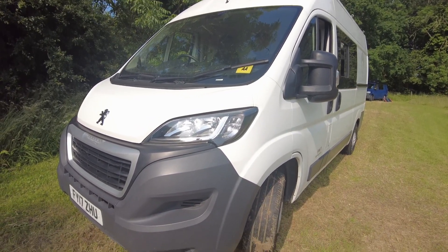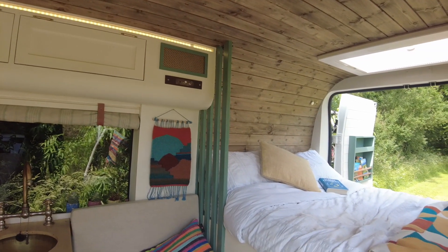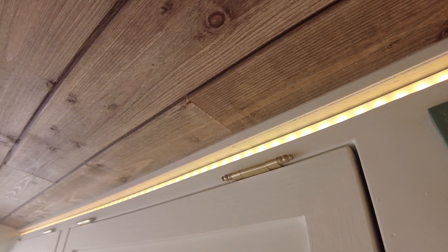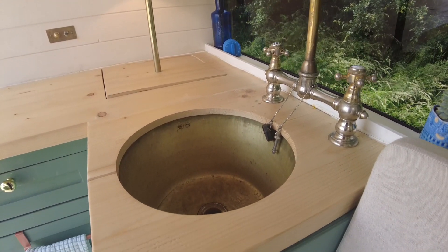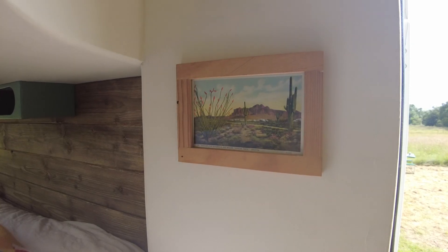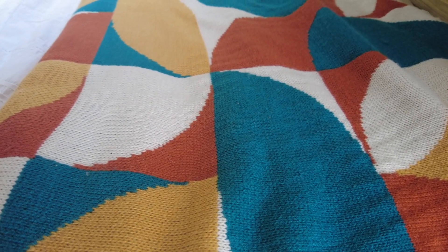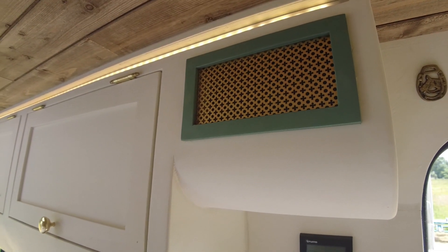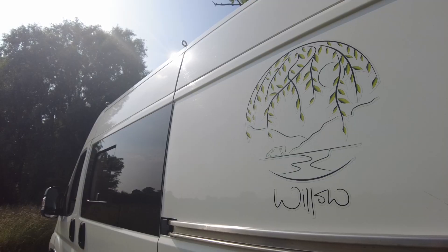You could hire this van for your very own adventure — click the link to find out more. Looking to build your own campervan? Check out our brand new ebook, 'Building a Campervan.' As well as technical advice on things like carpentry, gas and electrics, it also includes dozens of layout ideas and advice on choosing your base vehicle or what to do if you'd like to rent your campervan out. Click the link to find out more.